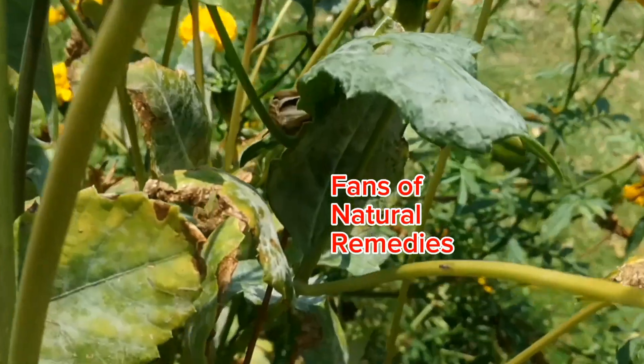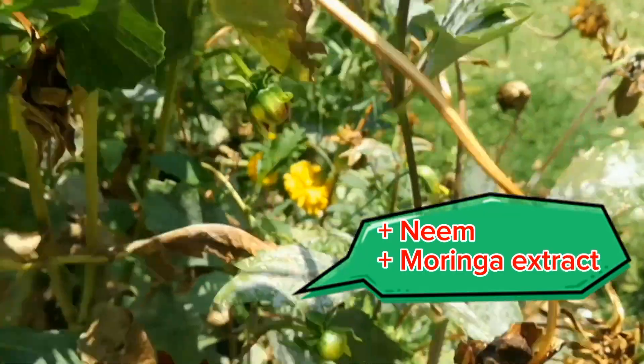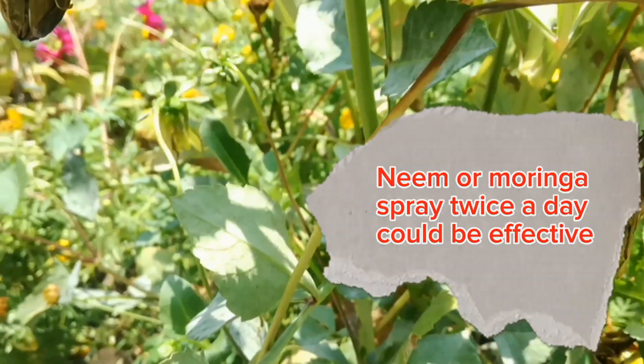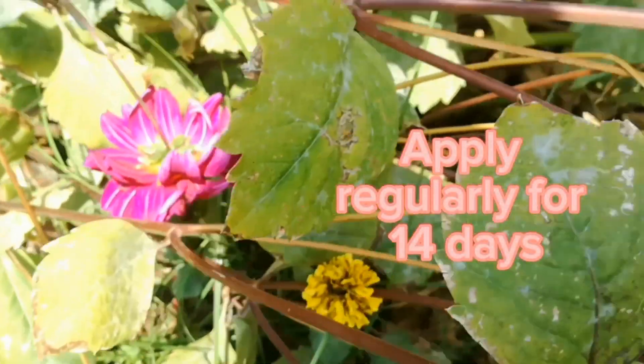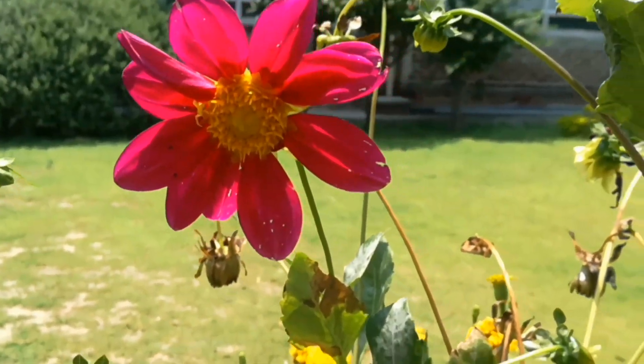Fans of natural remedies can turn to every gardener's ally, neem oil or neem extract. Neem foliar sprays applied at dusk or dawn can help fight off the mildew on a leaf's surface. Apply it every other day for 14 days or until all signs of infection are gone.